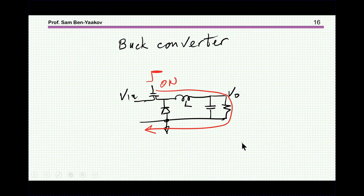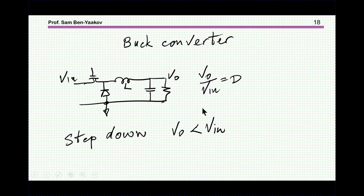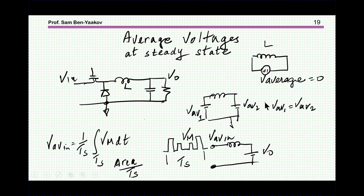Now we move to a buck converter. The buck converter is a step-down: the transistor is in series with the input, then we have a diode. When the transistor is on, current flows this way, charging the inductor and passing current to the output. When the transistor is off, the inductor discharges into the output. We have continuous current to the output during both charging and discharging. The ratio of output to input is the duty cycle, so the output is lower than the input.